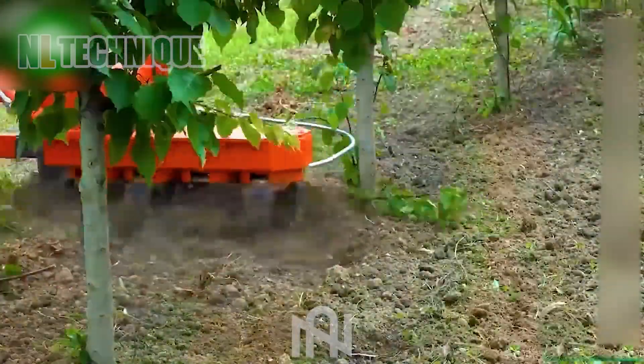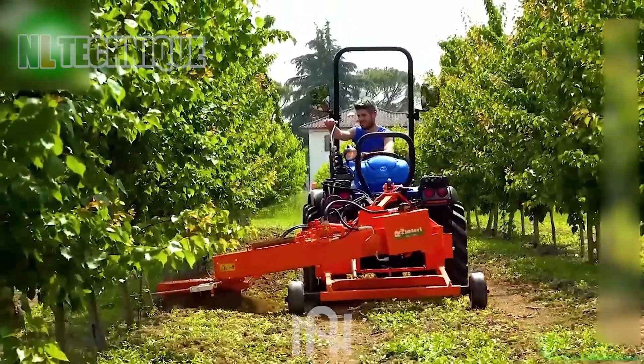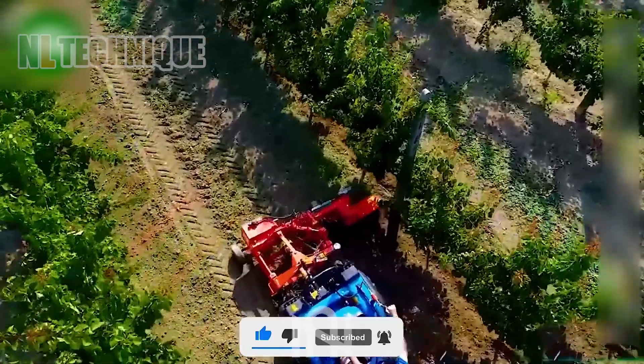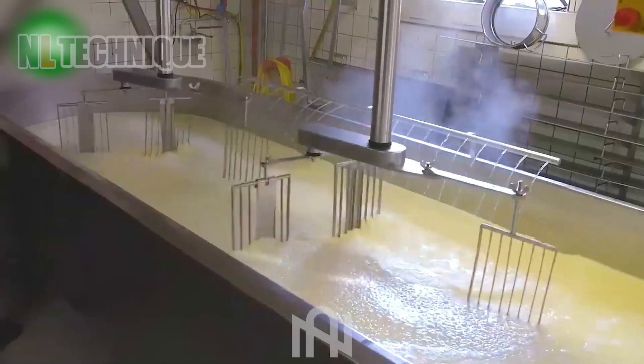This grass cutter operates like a meticulous surgeon, delicately trimming around trees without harming their roots. Machinery in agriculture and processing has become commonplace for many — and this is a prime example.